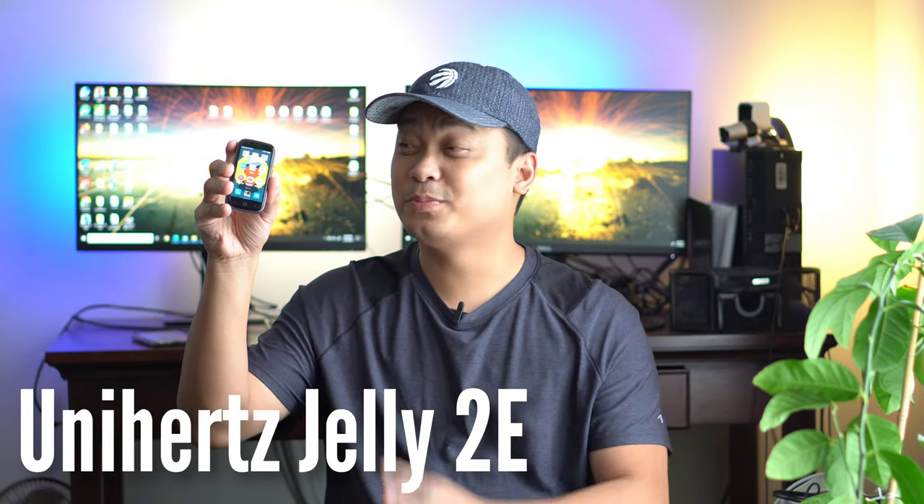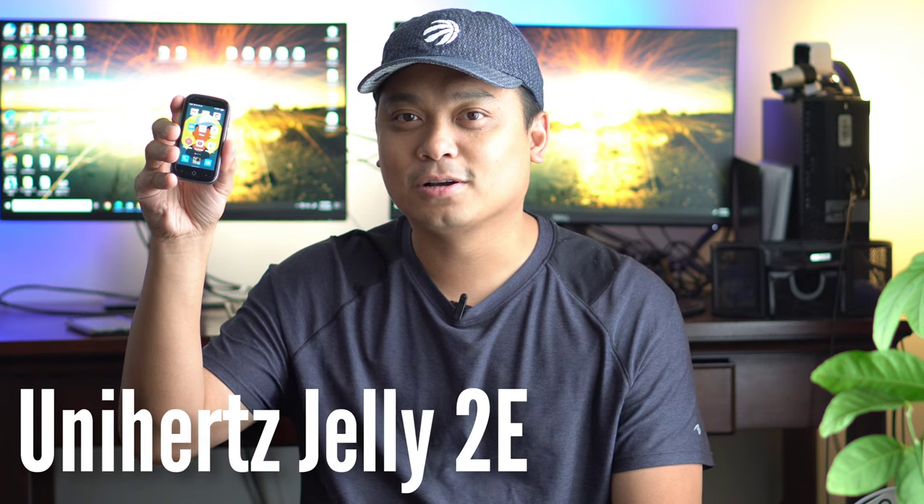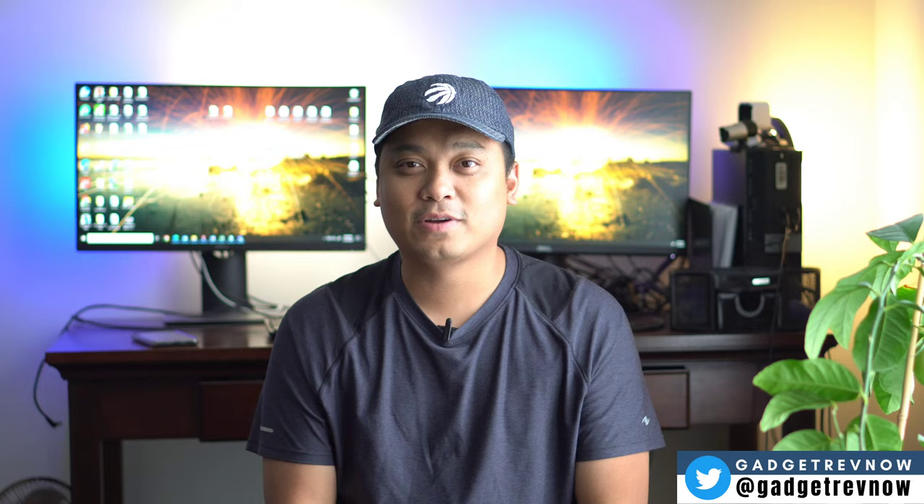This is the Unihertz Jelly 2e. It's pretty small, but its limitation is the greatest feature. Hi everyone, this is JD, your Gadget Review friend. Welcome and welcome back to Gadget Rev Now.